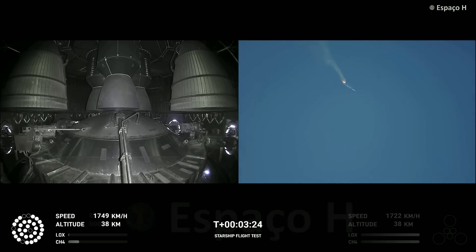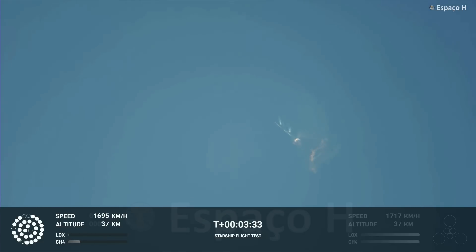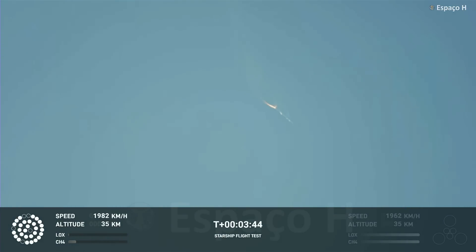As of right now, we are awaiting stage separation. The Starship should separate from the Super Heavy booster. Right now it looks like we saw the start of the flip, but from the ground cameras the entire Starship stack appears to be continuing to rotate. We should have had separation by now. Obviously, this does not appear to be a nominal situation.